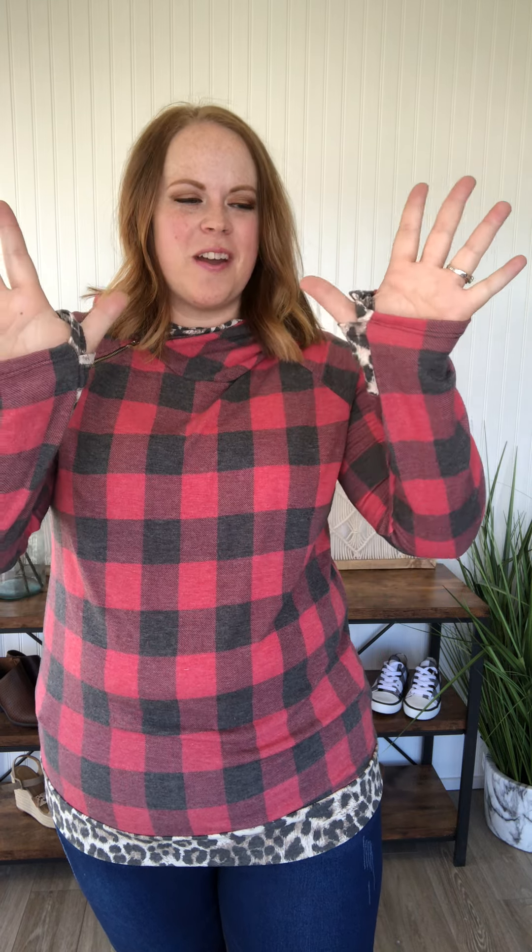I like when the sleeves go past my wrists because I have long arms. Thumb holes are life, right? And then we've got this double hoodie here — the animal print first and then also the plaid — for this fun feature. And then a little zipper accent here at the shoulder.